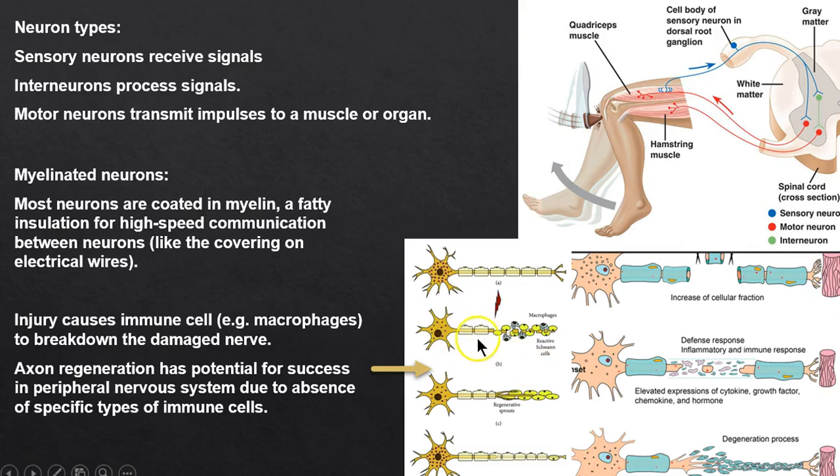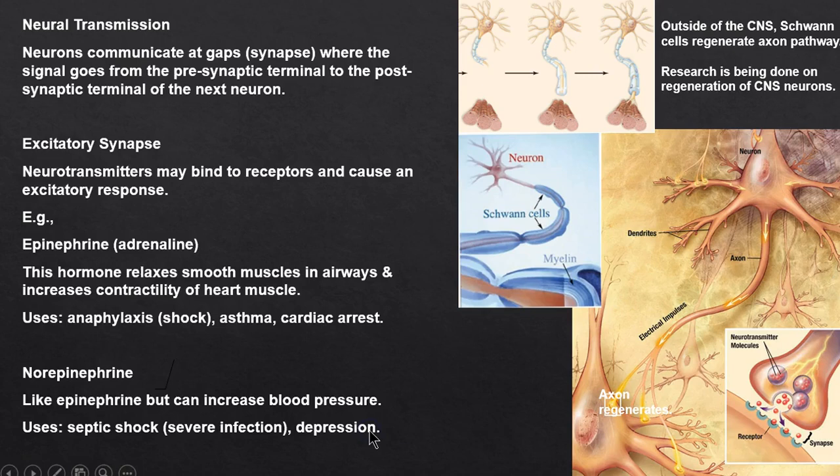In the peripheral nervous system, macrophages can sometimes help repair myelin. You may have injured a finger, had it go numb for a while, and then regained feeling. That's why research is being done to figure out how to get myelin to regrow on a damaged neuron — it's a new frontier with some progress being made.